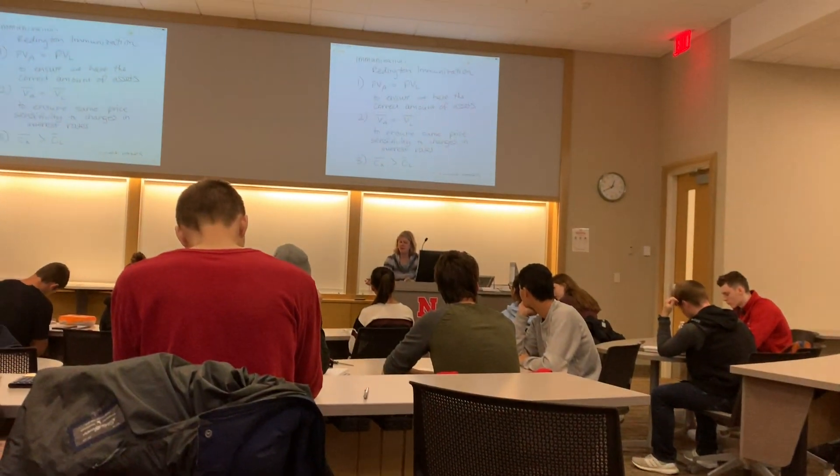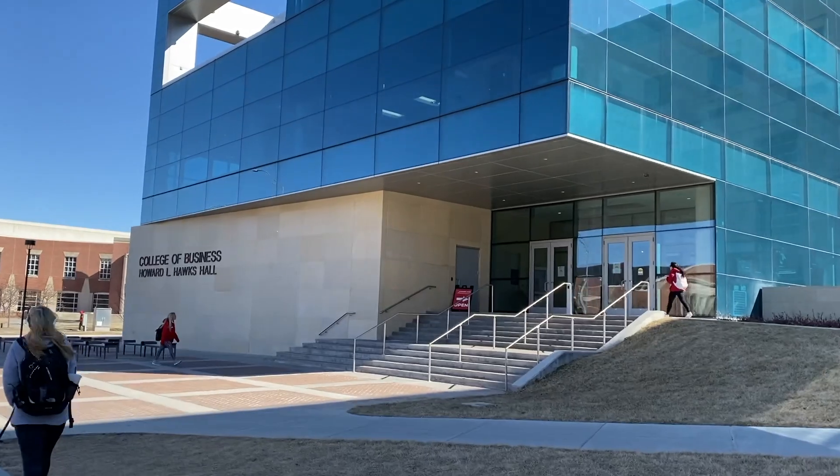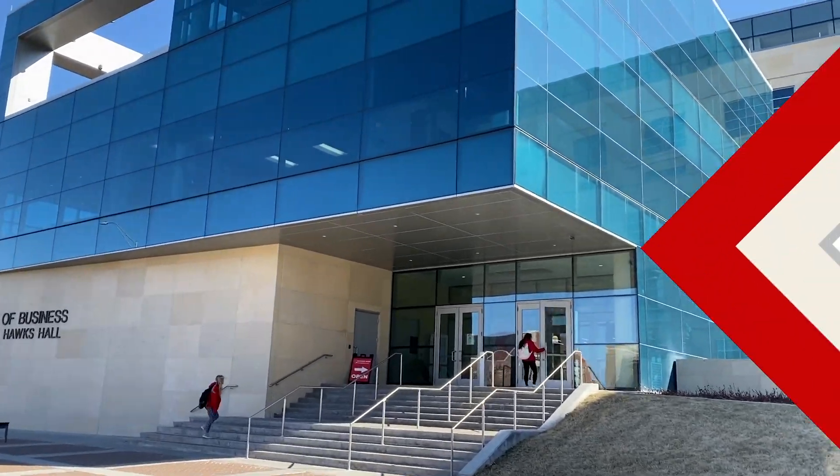I just got out of one of my classes in the College of Business, which is an actuarial science class that I'm taking for my major. All of the RIG students will end up taking at least one class in the College of Business, which is a beautiful brand new building with great classrooms and great study space as well.